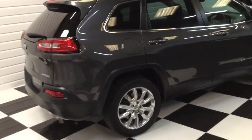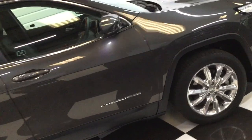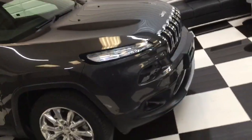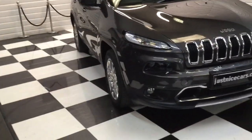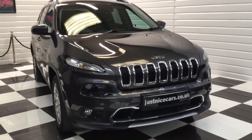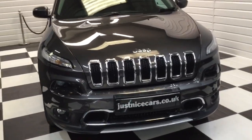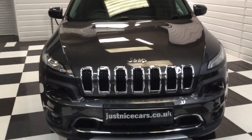Not so long ago been serviced. It's had three services because of the mileage it's done — just 27,000. Comes with two keys, clear HPI certificate of course, and locally owned to us from brand new, one owner. Full description on our website which is justnicecars.co.uk.